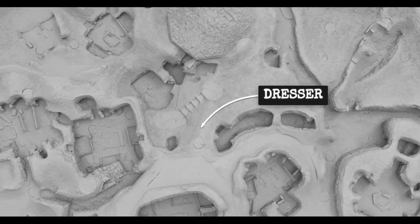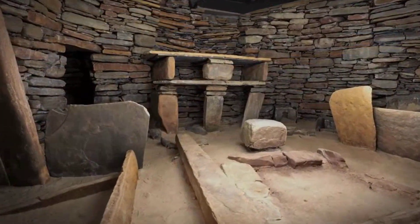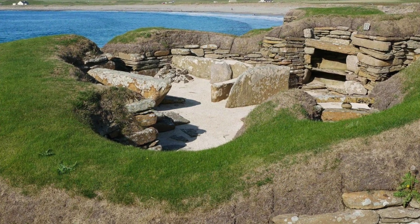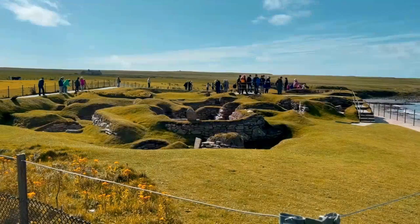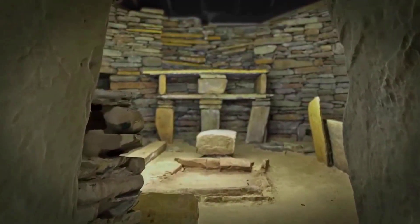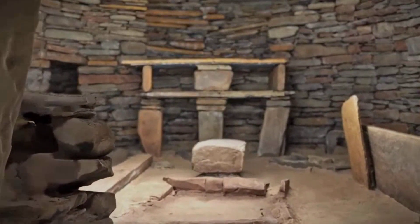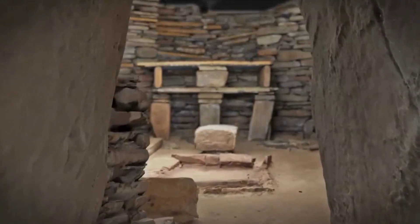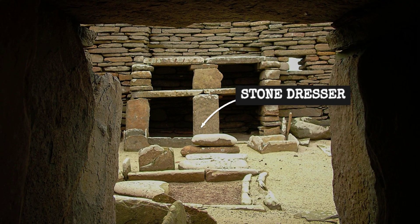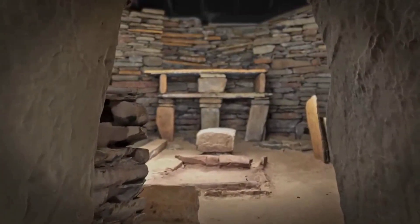Each house at Skara Brae follows a plan that is both simple and precise. The main room measures from 36 to 40 square meters, its thick stone walls set within deep mounds of compacted midden. This insulation shields the interior from Orkney's biting winds and helps stabilize temperatures year-round. The doorway, always low and narrow, opens into a single chamber where opposite the entrance stands the stone dresser — a deliberate focal point placed so that anyone crossing the threshold sees it first.